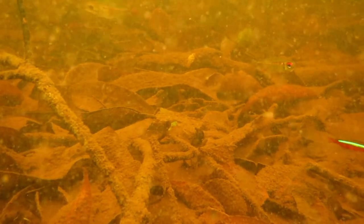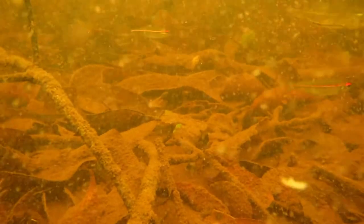Cardinal tetras are by far the most common fish in the aquarium trade to be exported out of the Rio Negro, and you can see why seeing them in this video — they're just like brilliant dazzling jewels swimming around in the black water.